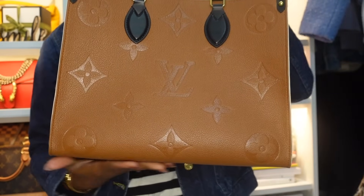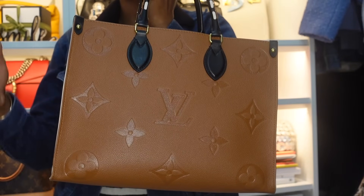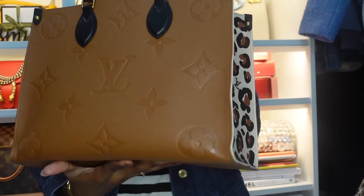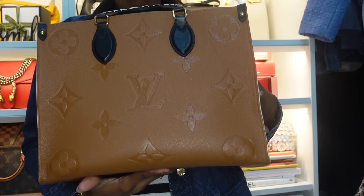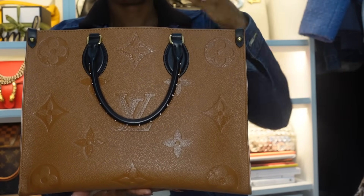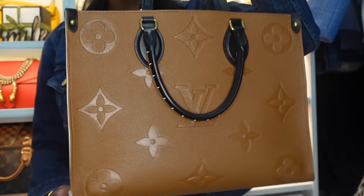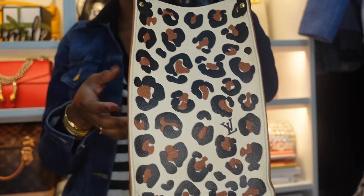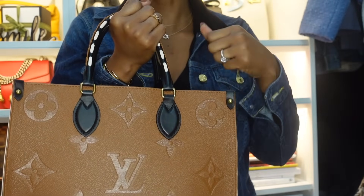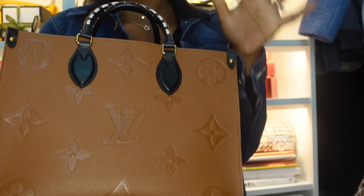My next bag is the Louis Vuitton On The Go tote in size MM. This is a limited edition piece from the Wild at Heart collection — it was a push gift from my husband when I had my baby, about three years ago. For the first year of this bag's life, it was a diaper bag. You really can't go wrong with an On The Go tote — it's a great bag.